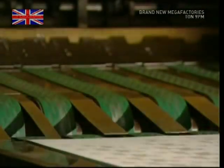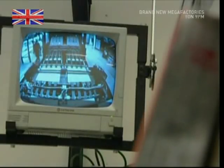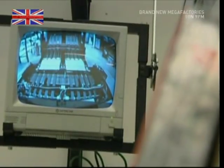The freshly printed laminates emerge under the watchful eye of another security camera. The bosses are very keen that nothing goes missing from this factory.